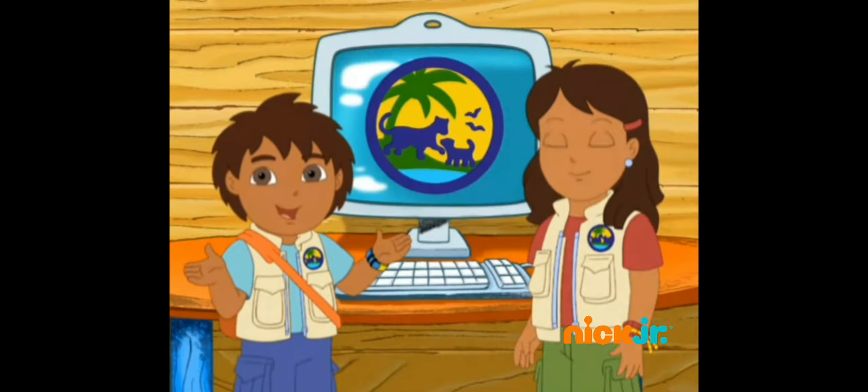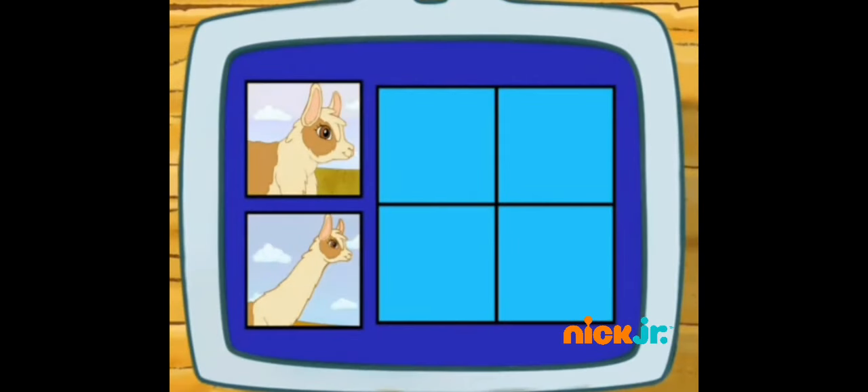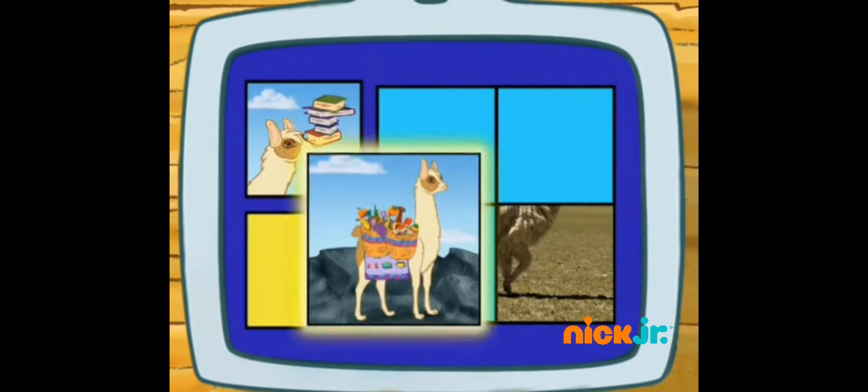What do llamas do? Let's review! Does a llama have a short neck or a long neck? Does a llama carry heavy things on its nose or on its back?